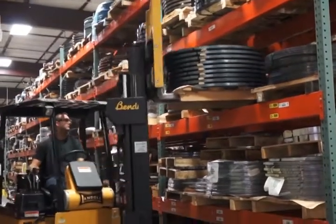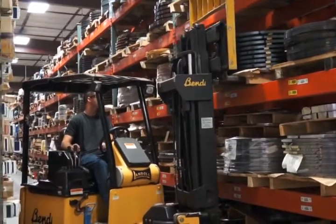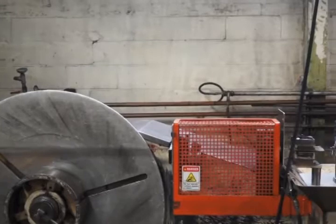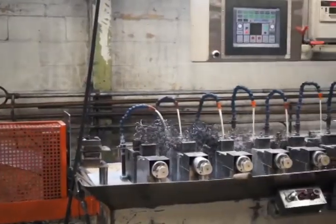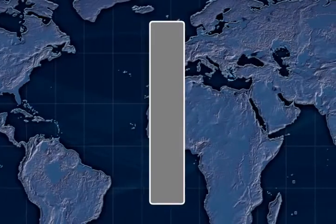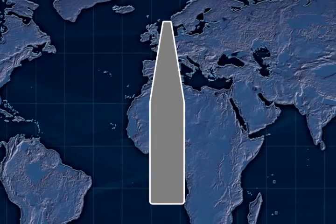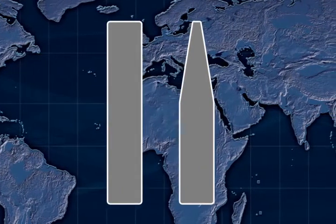The first process the steel will go through is skiving, or shaving. In this process, the coil is loaded on one of the machines that pulls the strip through a series of carbide cutters, which remove a prescribed amount of steel, leaving a precise bevel. Here you can see the difference in the appearance of the product at the beginning and end of the shaving process.